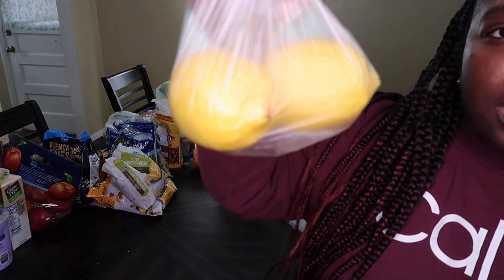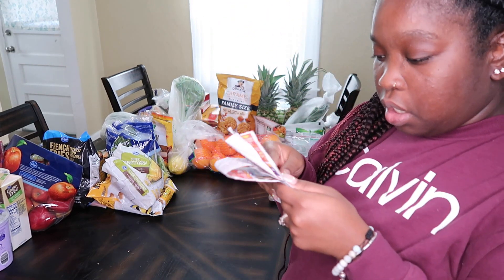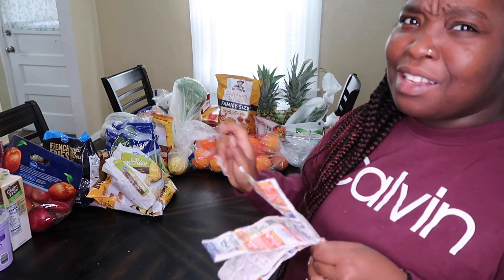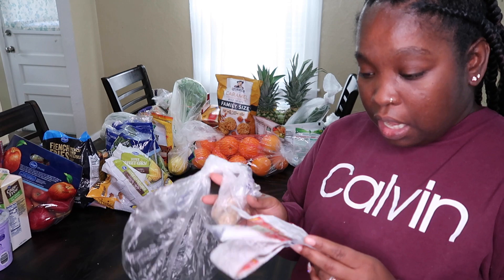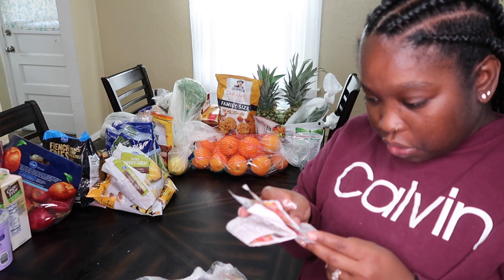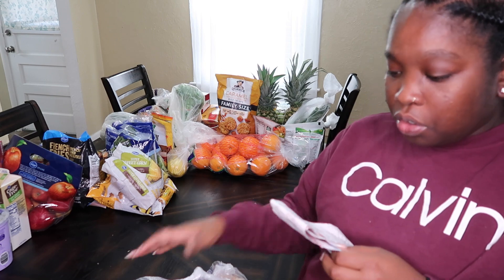I got lemons — these are also going to be involved in juicing. The lemons were $1.58, which feels like a lot for two lemons. Let me know if you think that's reasonable or ridiculous too! I also got ginger root in a bag — also going to be used in juicing. The ginger root was 44 cents.